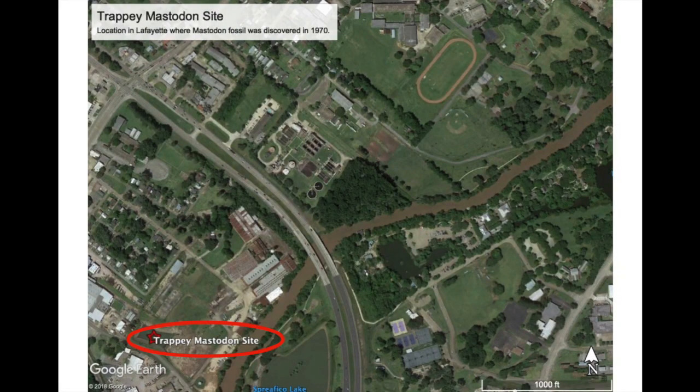If you're wondering where this place is in Lafayette, it's along the Vermilion River, right by the airport. Once you pass the airport and make the curve and cross over the Vermilion River, you look and see old abandoned warehouses on your left — that's the Trappy plant — and on that pond right there is where it was found.